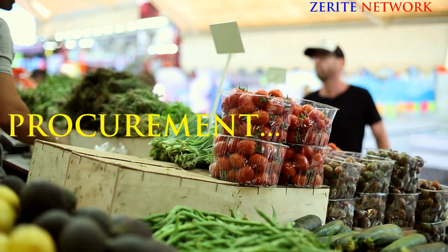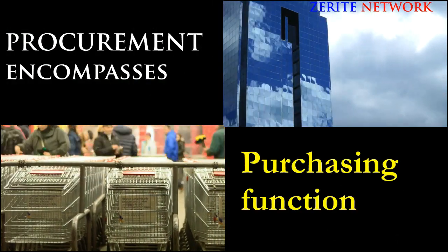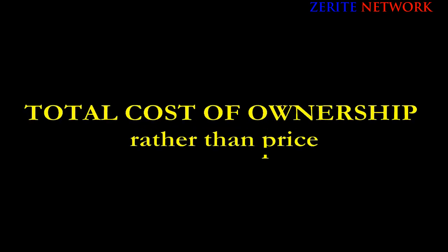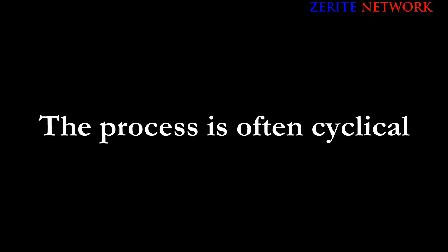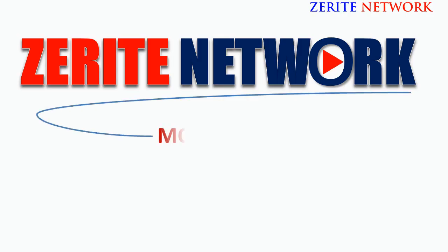Procurement is all activities required in order to get the product from the supplier to its final destination. It encompasses the purchasing function, incoming inspection, and quality control and assurance, allowing companies to make supplier selection decisions based on total cost of ownership rather than price. The process is cyclical.